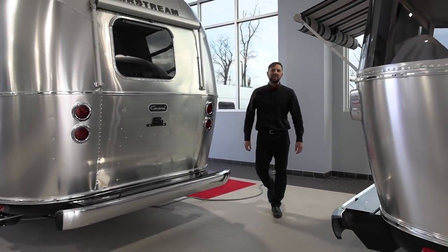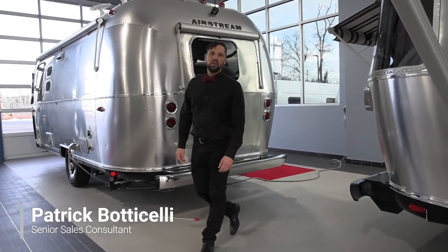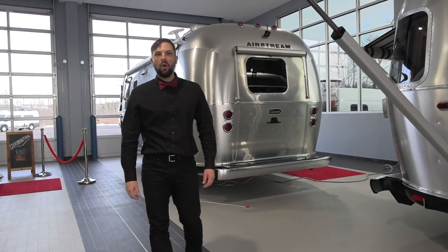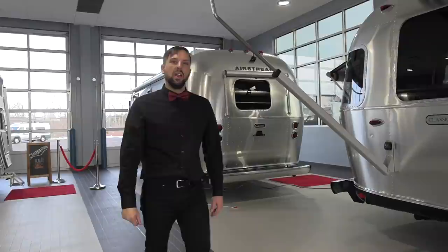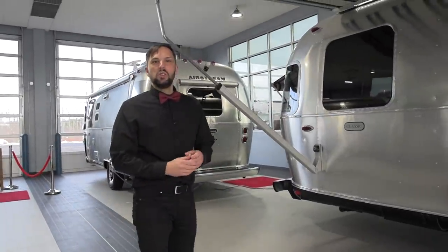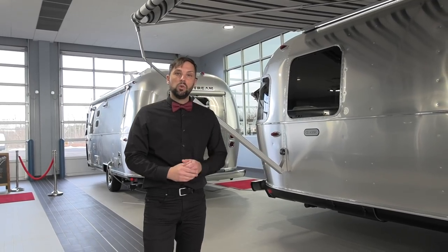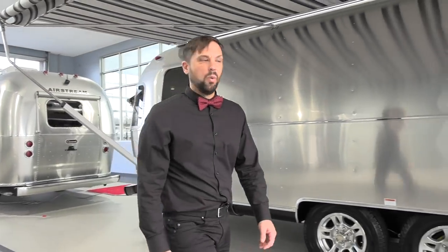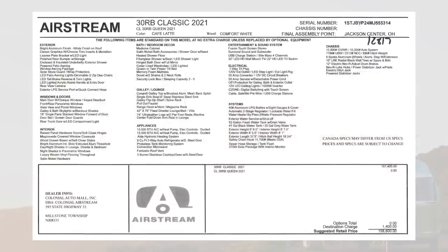Hello and welcome back to Colonial Airstream. I'm Patrick Botticelli. In today's video we're going to go over the all-new 2021 Airstream Classic 30RB. The Airstream Classic is our top-of-the-line model and it's available in two floor plans: the 30RB, which comes in queen or twin, and the 33 front bedroom, twin or queen. What we're featuring today is the Rear Bedroom Queen, and the MSRP is $158,800.